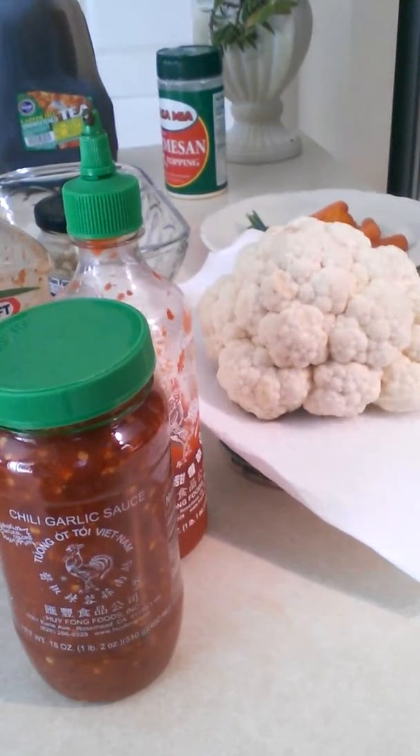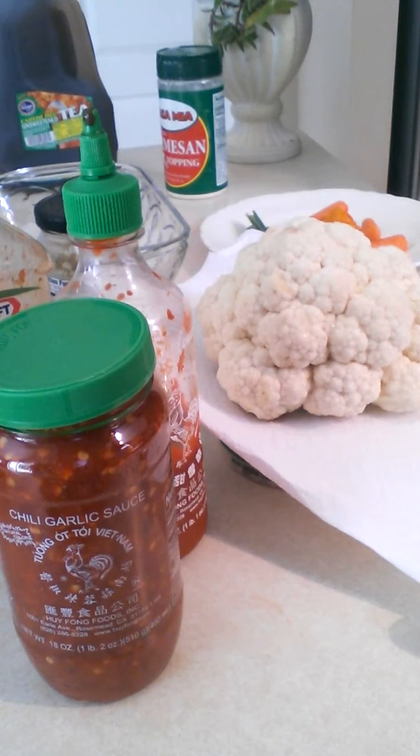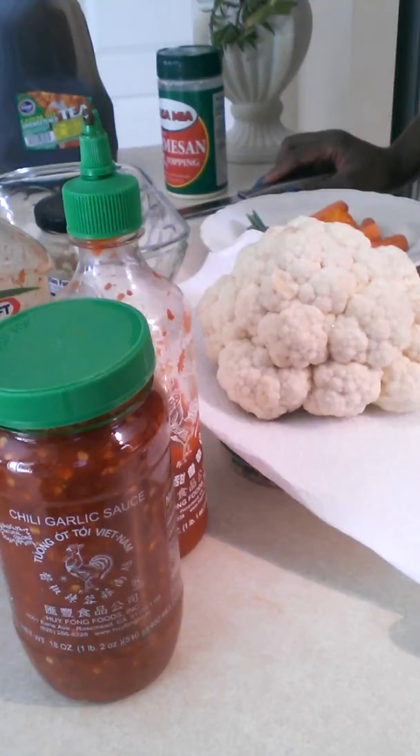Hey baby dolls, it's me Mo Diva aka Monique and welcome to my kitchen. Today is day one of the salad challenge. We've got seven days that we're going for this — at least one salad a day, which really is something that we should be doing anyway, but this has been a challenge for me sometimes.